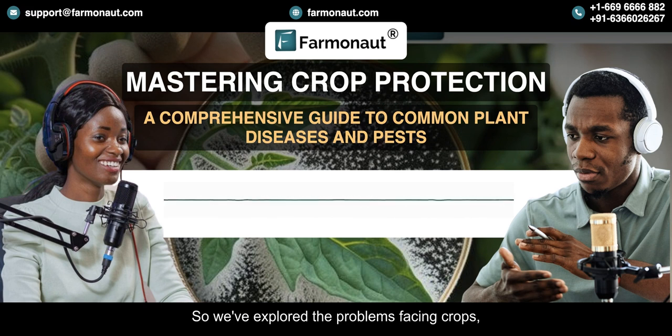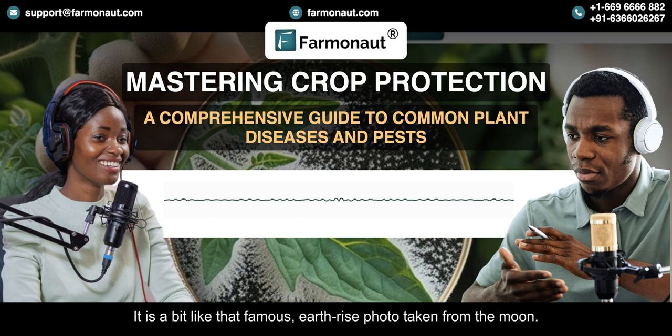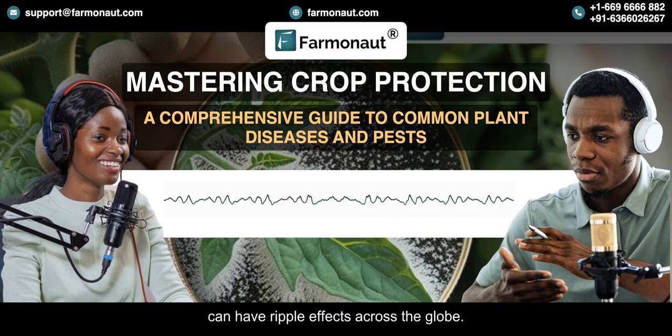We've explored the problems facing crops and the power of Farmanaut's technology, but there's one more piece of the puzzle: the human element. Technology is a powerful tool, but it's ultimately the farmers who make the decisions and implement the strategies. One of the things that makes Farmanaut so effective is its user-friendly interface. It's like Farmanaut is opening up a whole new perspective on our planet — one that allows us to see the interconnectedness of everything, like that famous Earthrise photo taken from the moon that changes your perspective entirely.